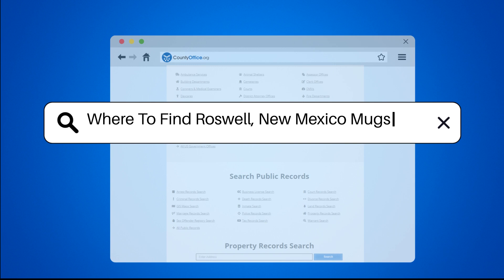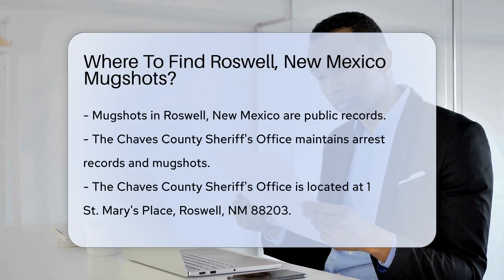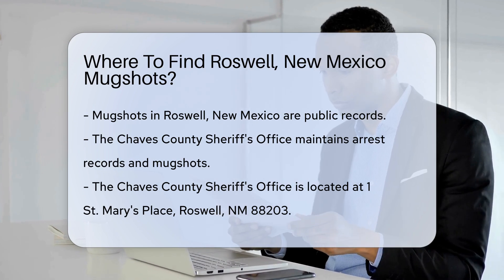Where to find Roswell, New Mexico mugshots? When looking for mugshots in Roswell, New Mexico, mugshots are public records and can be accessed through various channels.